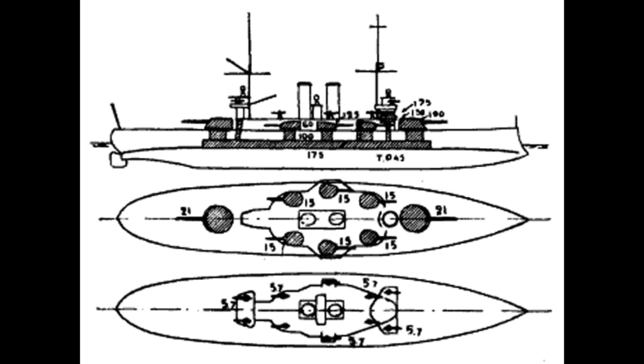The anti-torpedo boat battery was once again made up of 10 single 57 millimeter guns, eight on the superstructure and one each atop the main turrets. The armament was rounded out by a pair of submerged torpedo tubes.